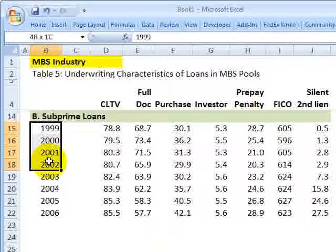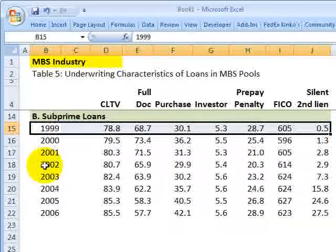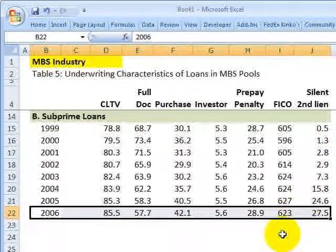If we look at subprime loans, we have in table five one row for each year running from 1999 to 2006. I'd like to highlight here that the combined loan-to-value ratio increased from less than 80% to over 85%.